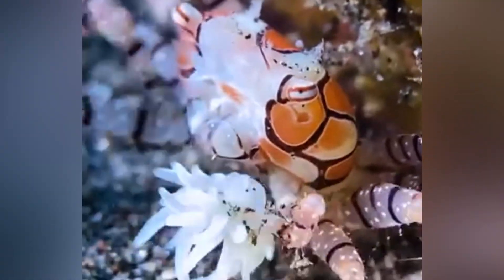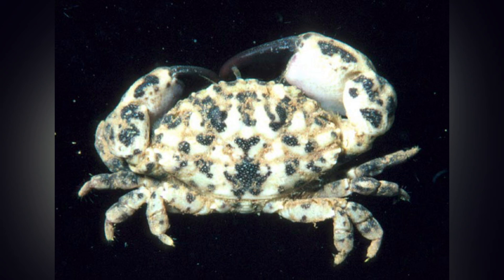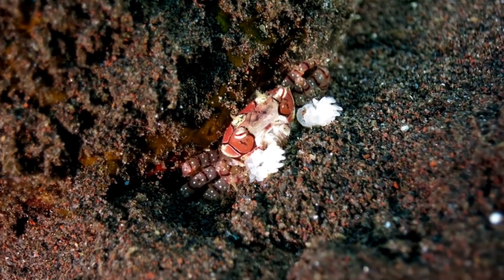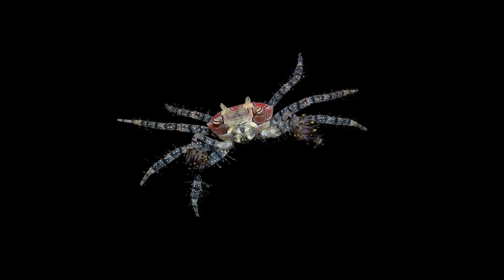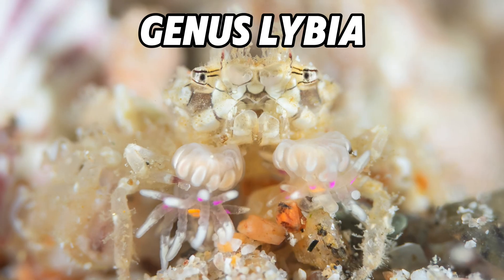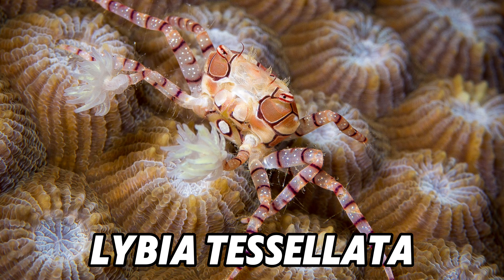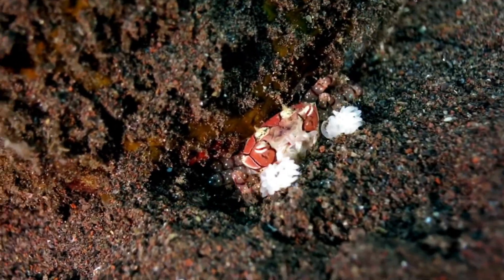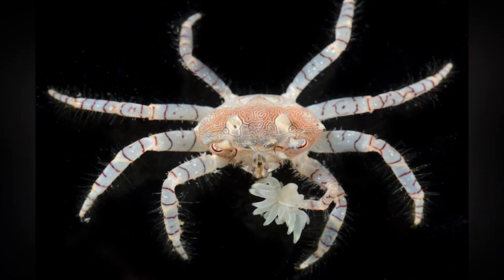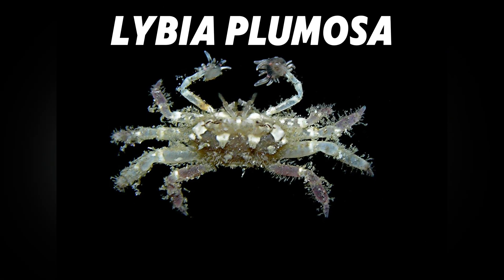Who exactly are these boxing beauties? They sit in the family Xanthidae — the same broad family that includes plenty of rubble-dwelling reef crabs — inside a sliver of that family called Polydectinae. The real stars are eight species in the genus Libia. The one you'll spot most on social feeds is Libia tessalata, sporting a honeycomb mosaic of caramel, cream, and lavender tiles on its shell. Its slightly fluffier Hawaiian cousin Libia edmundsoni rocks deeper reds and whites, while the feathery-legged Libia plumosa looks like it's wearing fuzzy socks.